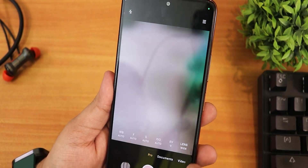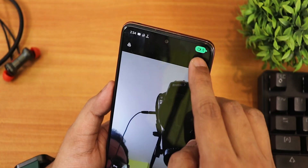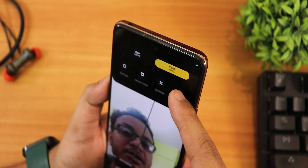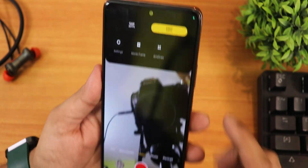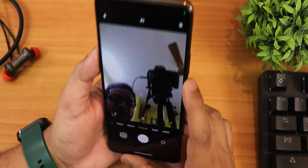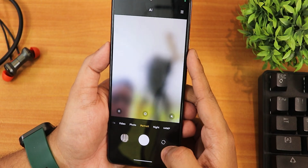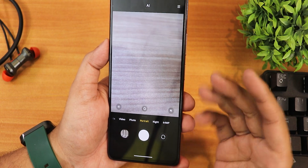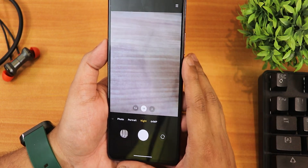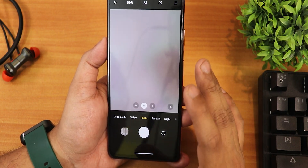In pro mode you can also shoot videos up to 4K 30fps with the rear camera. Switching to the front camera gives a 1080p 30fps option for videos. In normal photo mode, portrait mode and everything works fine with the front camera. I have tested the camera including the 64-megapixel mode and night mode — everything works great with no issues.